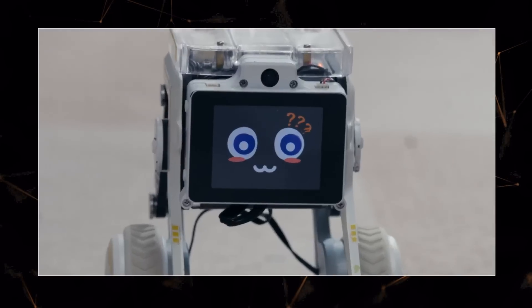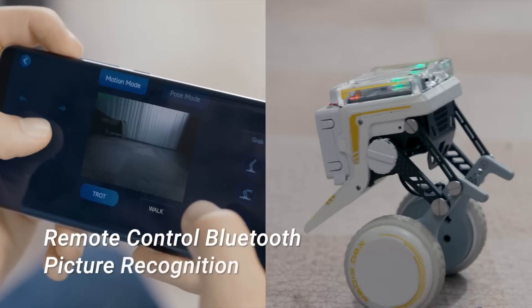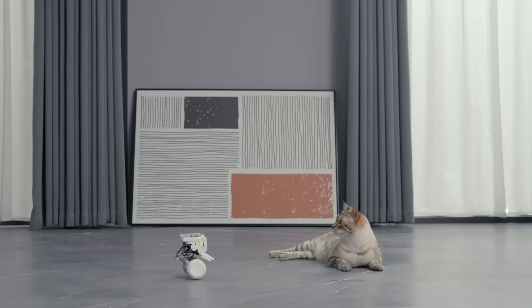The robot responds with text on a screen or graphic images that mimic emotions. You can control it remotely with a smartphone, using its camera as your eyes. This tabletop companion helps you get to know the world of robots even better.